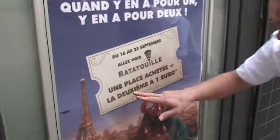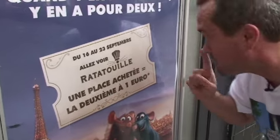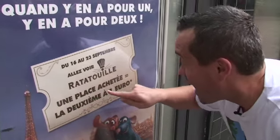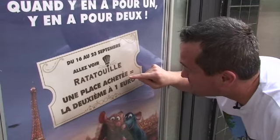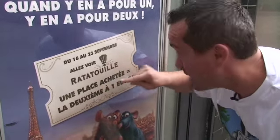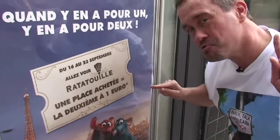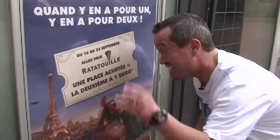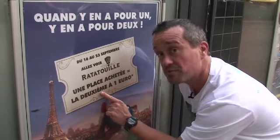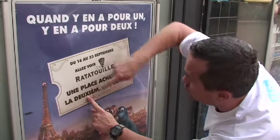Second thing: allez voir Ratatouille — it's all about the film — une place achetée. Now do you notice there, very interesting again: une place has an E, telling you it's feminine. And you've got achetée next to it, and achetée has to have an E because it goes with place. So achetée has got to have the feminine agreement, so it's got an extra E. And as a matter of fact, that leads me to my third point: la deuxième — the second — but you put la, it's got to be feminine because it's actually making reference to une place.